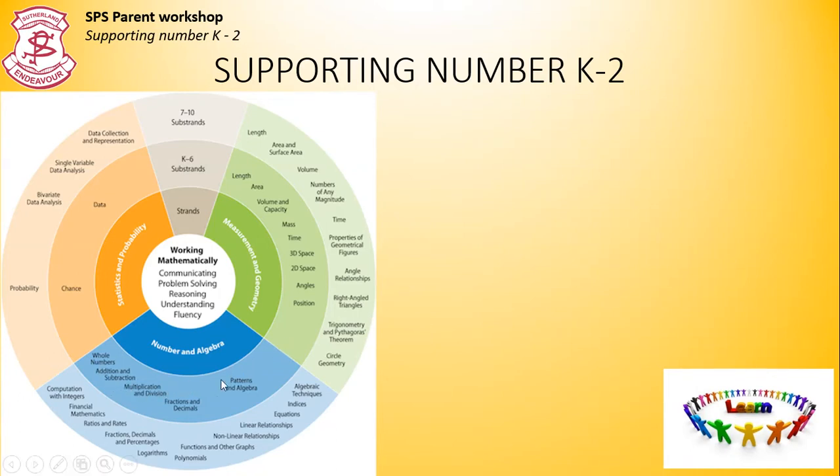We're going to be looking at the concepts in the blue section here. I have broken the slides into each year group, so if you'd like to fast forward to those sections, please feel free to do so. However, as we all know, children learn at different rates, which means that even if your child is in year two, they may still be working from the kindergarten section, or if your child is in year one, they may be working from the year two section. Please have a look through these slides, work with your child, and target your child's learning to their needs.